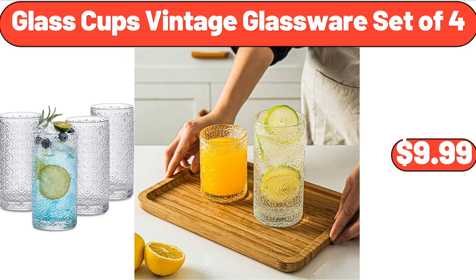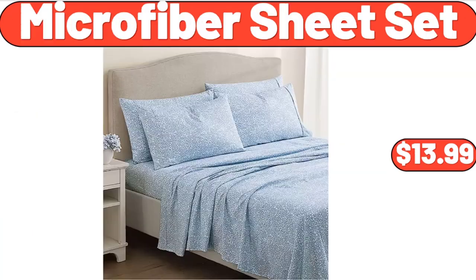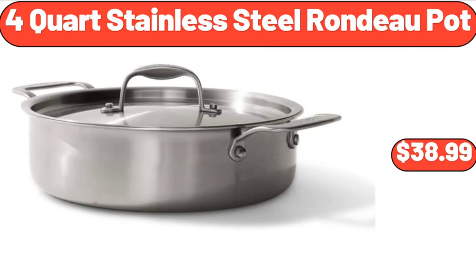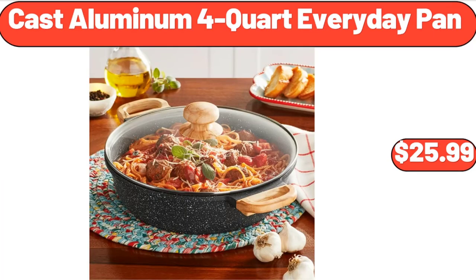Glass Cups Vintage Glassware Set of 4, $9.99. Microfiber Sheet Set, $13.99. Acacia Salt and Peppermill Set, $12.99. 4 Quart Stainless Steel Rondo Pot, $38.99. Cast Aluminum 4 Quart Everyday Pan, $25.99.